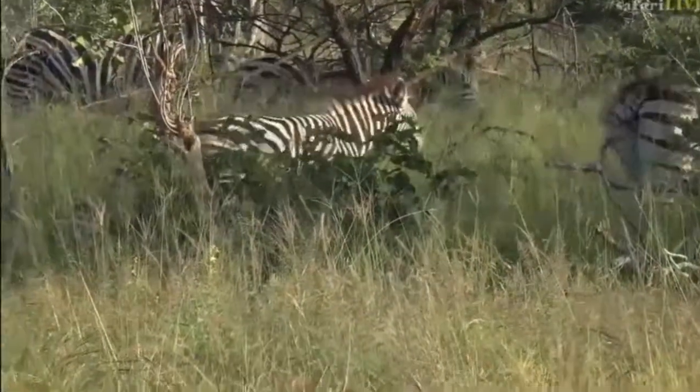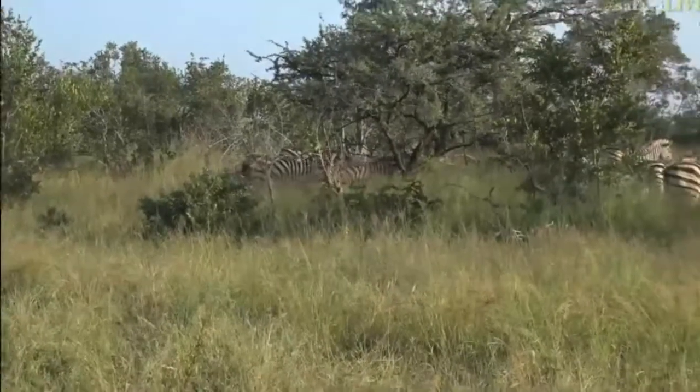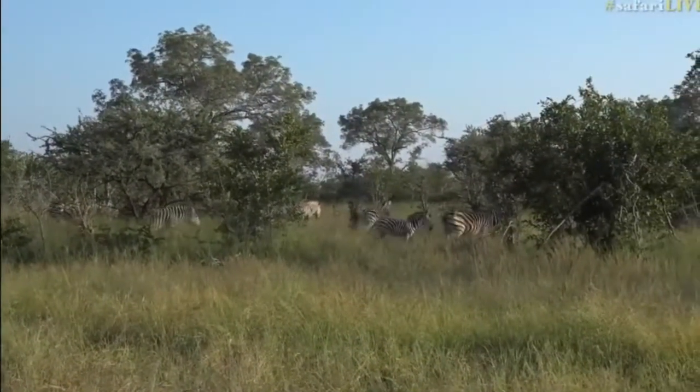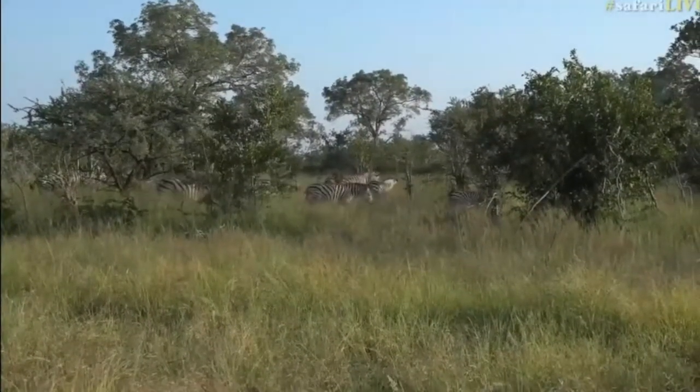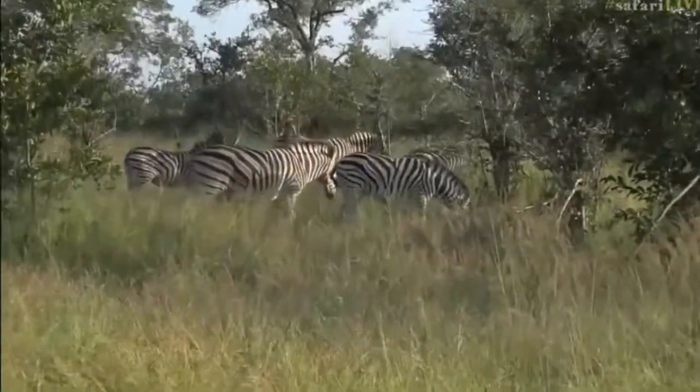But fortunately we found this beautiful herd of zebra — a dazzle of zebra — and some young foals within this herd. It's nice to see a big group like this, a nice size herd.